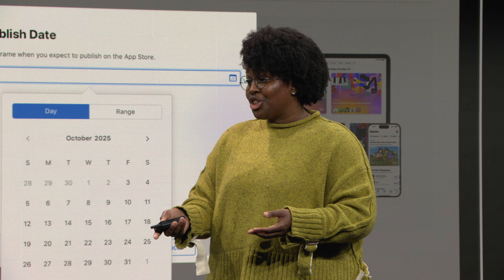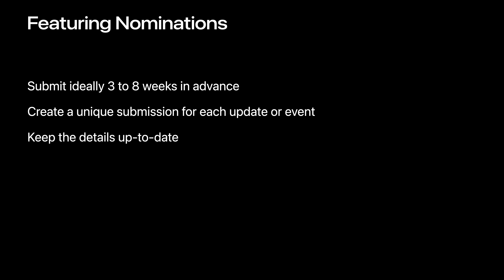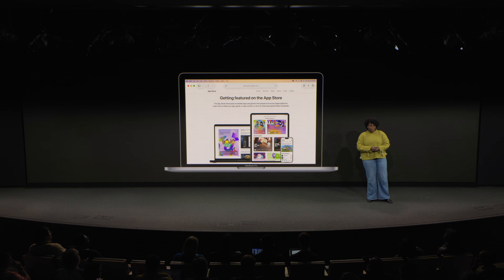If your important dates change, you can go into the tool and adjust the dates. Keeping these things in mind will help ensure that the editor reading your nomination has the most accurate and up-to-date information when they plan for featuring. Most of the information I've covered can be found on the Getting Featured on the App Store page on the Apple Developer website. This page explains some of the ways that we highlight content on our store, our featuring considerations, and has a link for the Featuring Nominations tool. That's it for me on Editorial, and I thank you for spending the day with us.